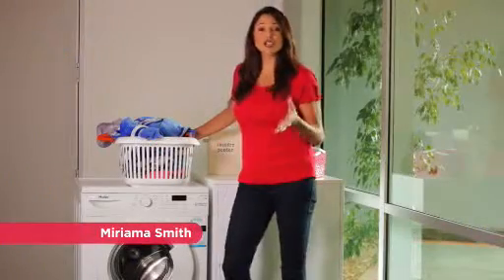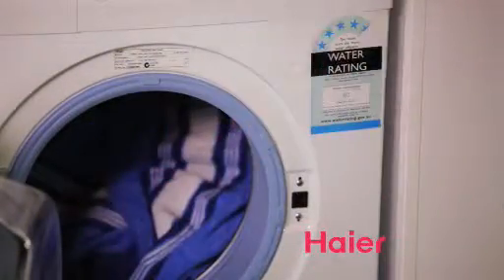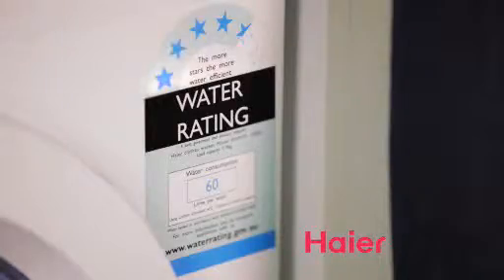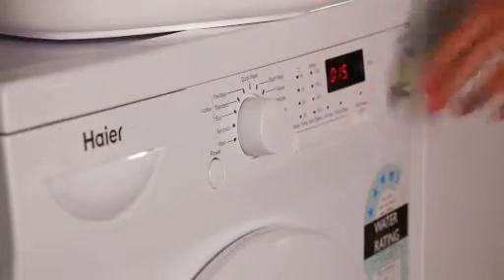If you want to look after your clothes and save on those water bills, a Haya front load washing machine is gentle on clothes. And with a water rating of 4.5 stars, it's economical. There's even a 15 minute wash program too if you're in a rush.